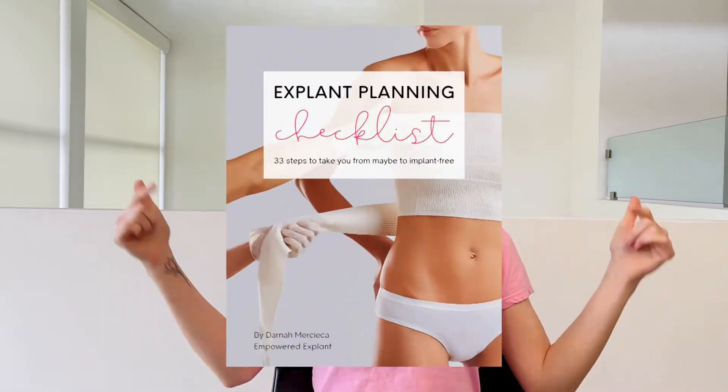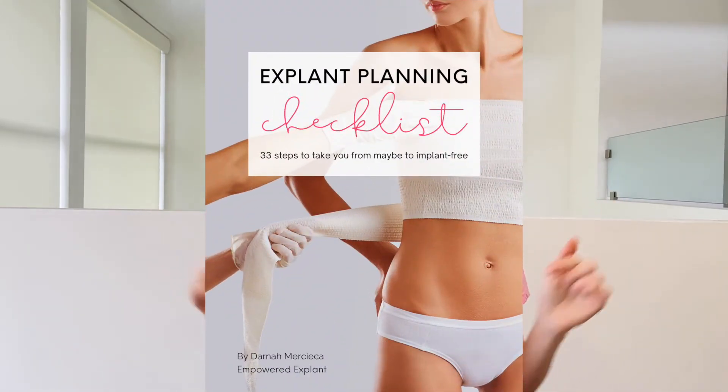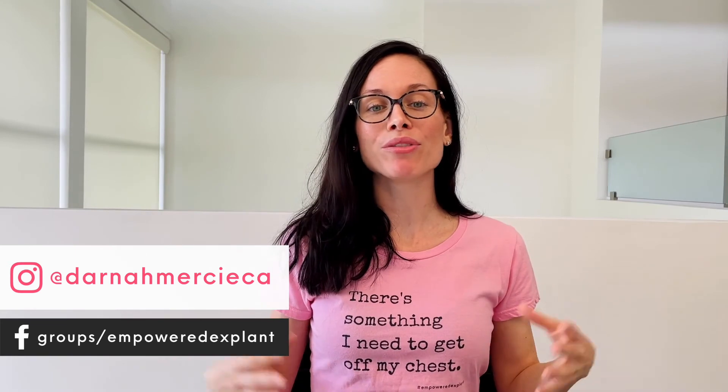Remember, if you are in the planning stages of your explant, go and download the explant planning checklist linked in the description. You can print it out and check off all the steps to stay organized as you go through your explant journey. You can also come and join me and your new breasties in the Empowered Explant Facebook group. Reach out if you have questions — that's what I am here for. I would love to connect with you and support you along the way.